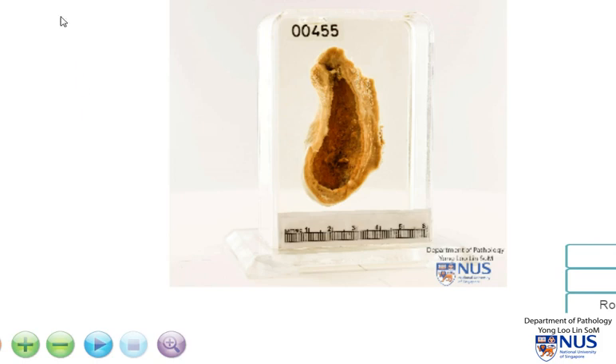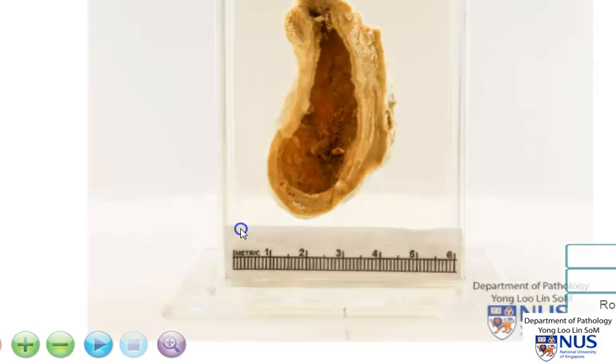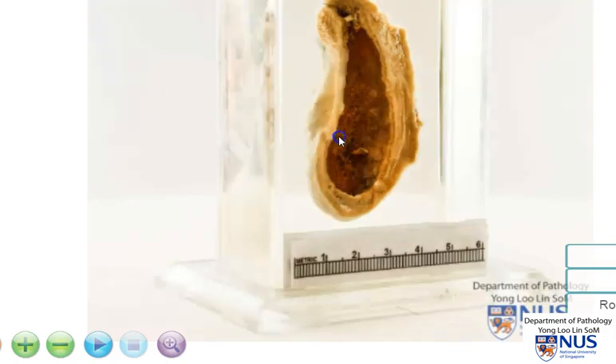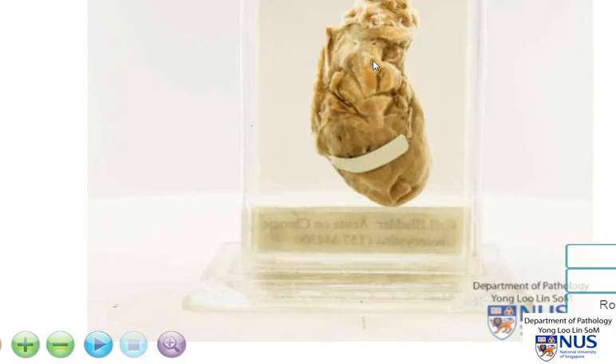In summary, this is a case of chronic cholecystitis where we can see that the gallbladder wall is thickened and it appears whitish on cut surface, unlike the darker, more congested and edematous appearance of acute cholecystitis. In this instance, we can also see some adhesions on the serosal surface.